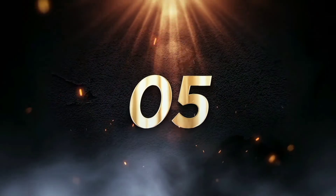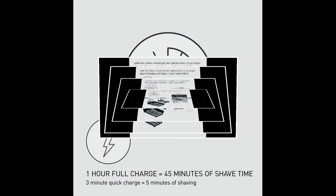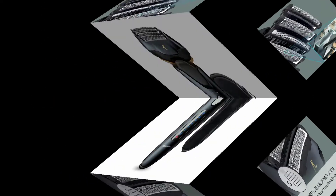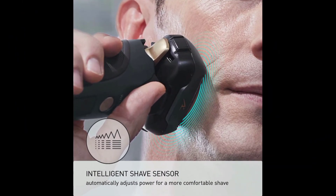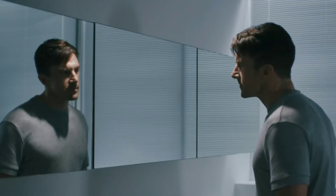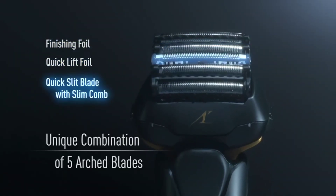Number 5: Panasonic Arc 5 Electric Razor for Men with Pop-Up Trimmer, Wet/Dry 5-Blade Electric Shaver with Intelligent Shave Sensor and 16D Flexible Pivoting Head, ES-LV67-K, Black. High-performance motor for a fast, powerful shave: uses an ultra-fast motor and 5-blade system to deliver up to 70,000 cross-cuts per minute. Flexible 16D shaving head pivots effortlessly in 16 directions to follow the skin's natural contours and keep in close contact with the face, neck, chin, and jaw.